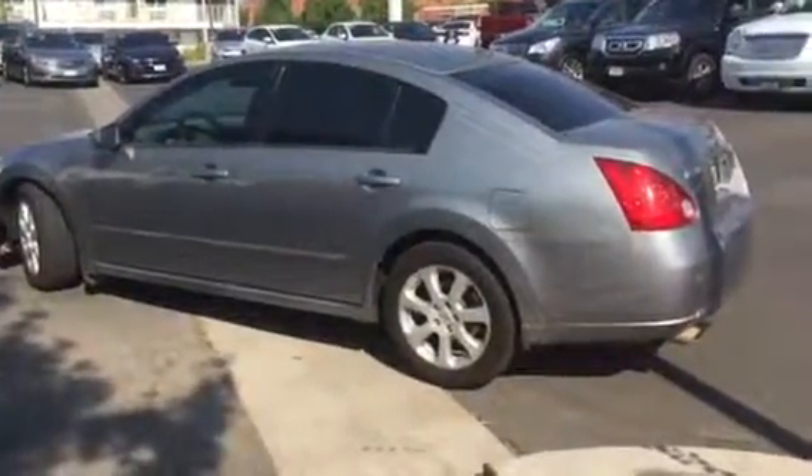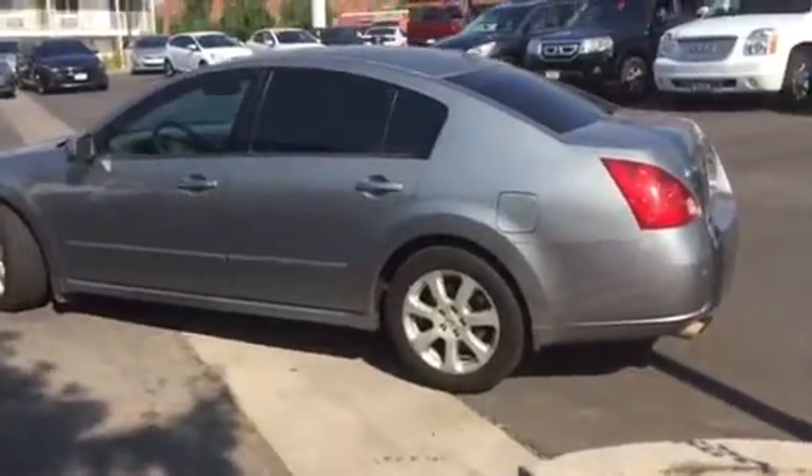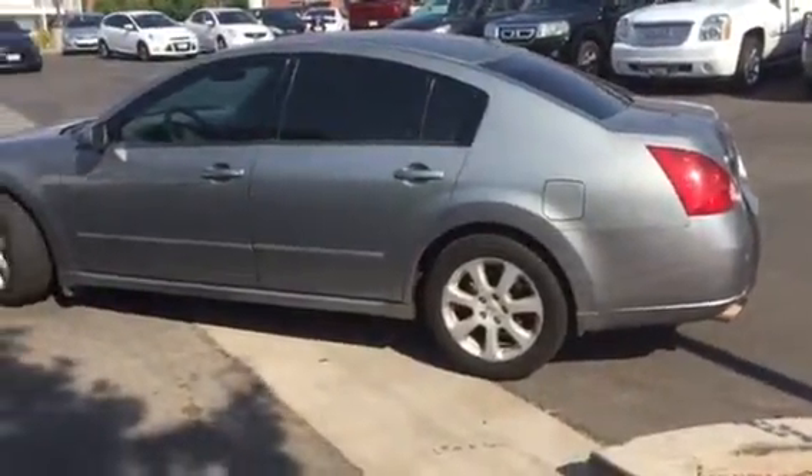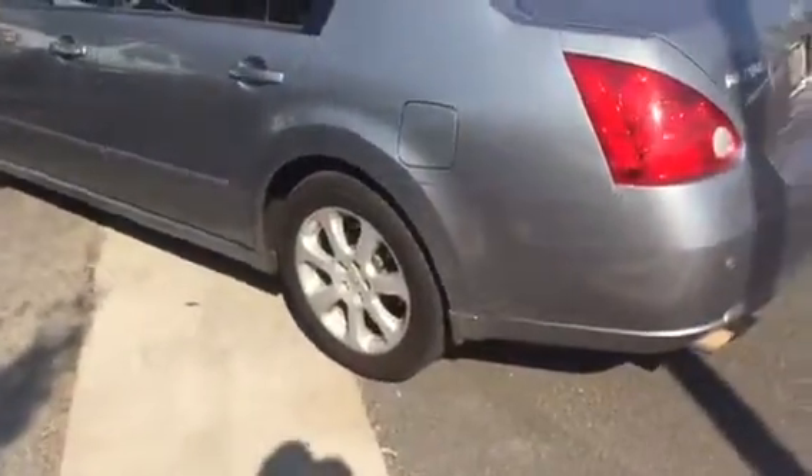This is Richard from Boulevard Motors. I want to do a quick video of this car for those of you that are out-of-town or out-of-state buyers, to give you a little bit of detail on it. It's actually in really good shape mechanically, and we're going to go over that as well, but for the moment we'll go over the outside of the vehicle.